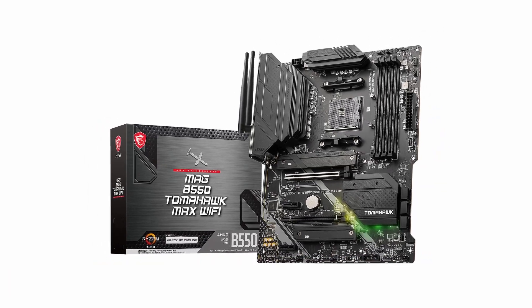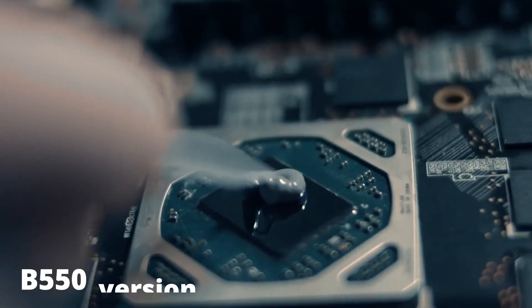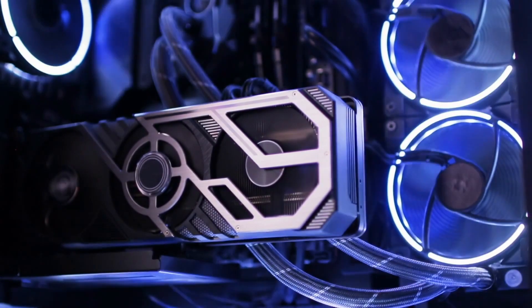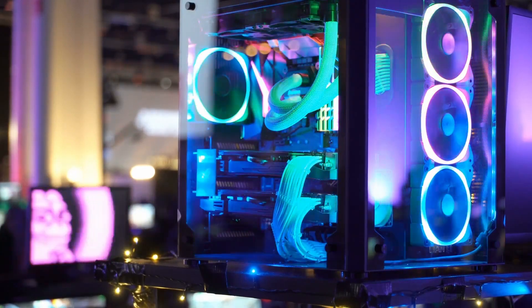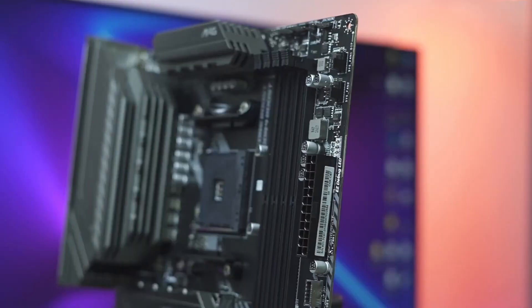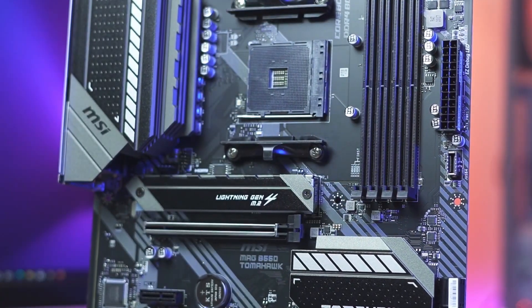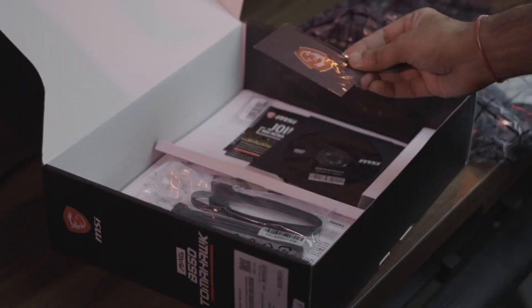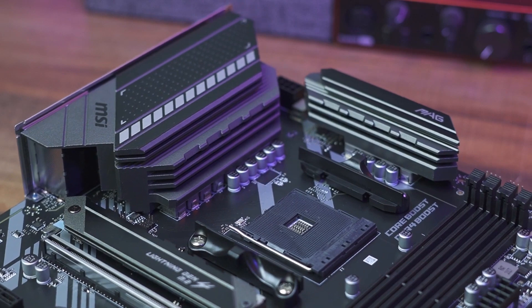The MSI MAG B550 is an improvement on the previous B450, which was generally well-reviewed but lacks some features that the B550 version now has. The motherboard, like nearly all other mid-range models, has a six-layer PCB, which is not as durable as a high-end motherboard but is still solid for the price. This rigidity aids in tolerating high-temperature conditions such as overclocking. The APU will benefit from this motherboard as well. Speaking of memory overclocking, the motherboard enables installation of a maximum of 128 GB of DDR4 memory, which can be overclocked to a startling 5100 MHz.